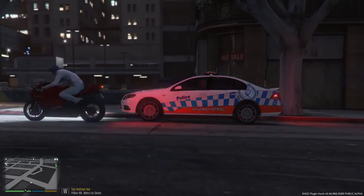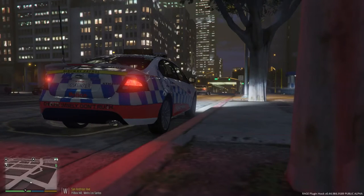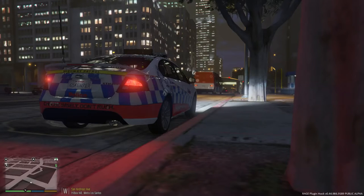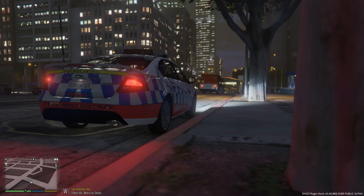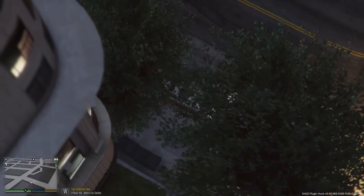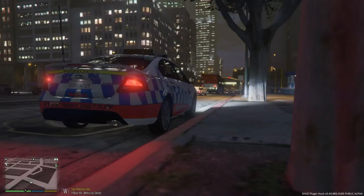Hey YouTube, welcome back to another LSPDFR video. My name is Combat Roo and today we're doing a city patrol in the newly released Ford FG XR6 by Moose — a New South Wales highway patrol kit. Last video we did a Holden, so this time we're jumping to Ford, also a model done by Moose. It's very high quality, well polished, and as you can see from the different camera angles, it looks absolutely beautiful. I'll leave the link in the description below, especially if you're an Aussie — it's great to see the Australian LSPDFR community growing.